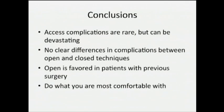These complications are rare but can be devastating and we should have a high index of suspicion. There doesn't seem to be any clear difference between open and closed techniques. Open technique is however favored in most — but not all — patients with previous surgery. You also need to be honest with yourself and do the technique you're most comfortable with.